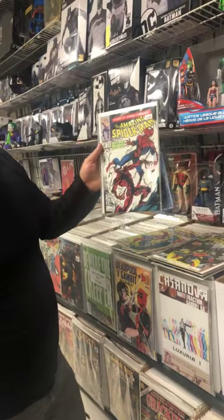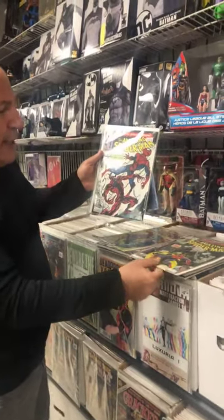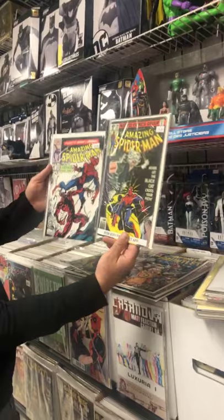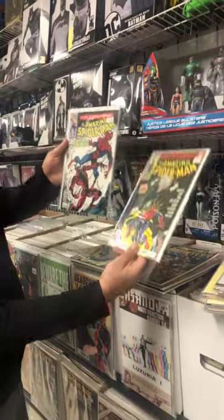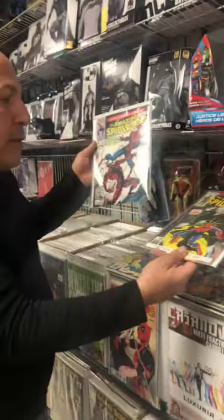ASM 129 is already at a very high price and it's printed much more than this copy. This is the first Carnage and it's printed much more — it goes for much more. Obviously the grade varies, but you'll see this one going for almost as much as that one. So this should be worth much more, because Spider-Man could have married Black Cat instead of Mary Jane — who knows, right?